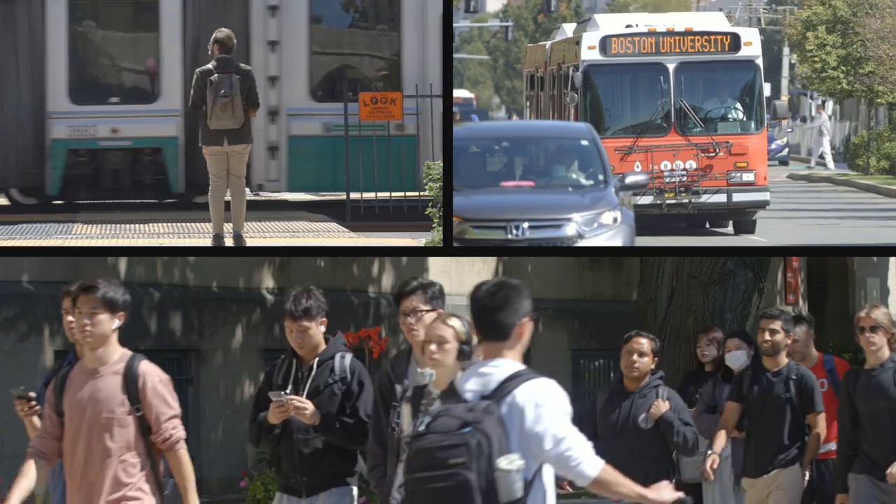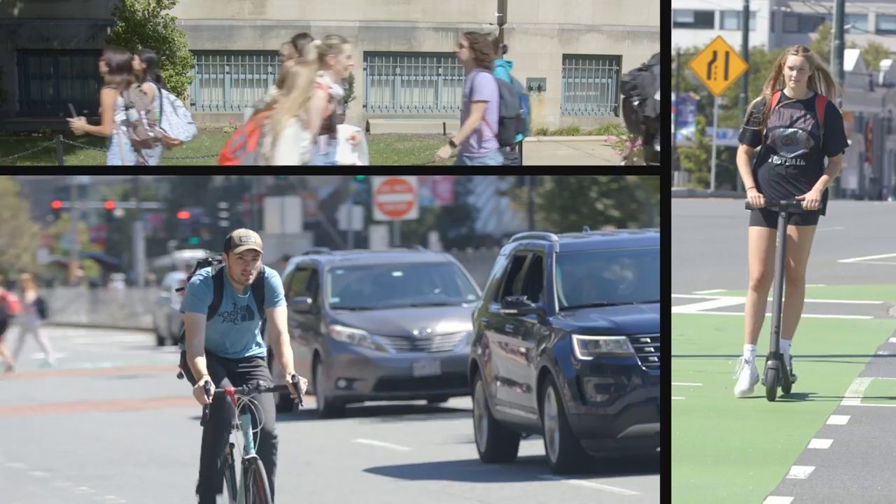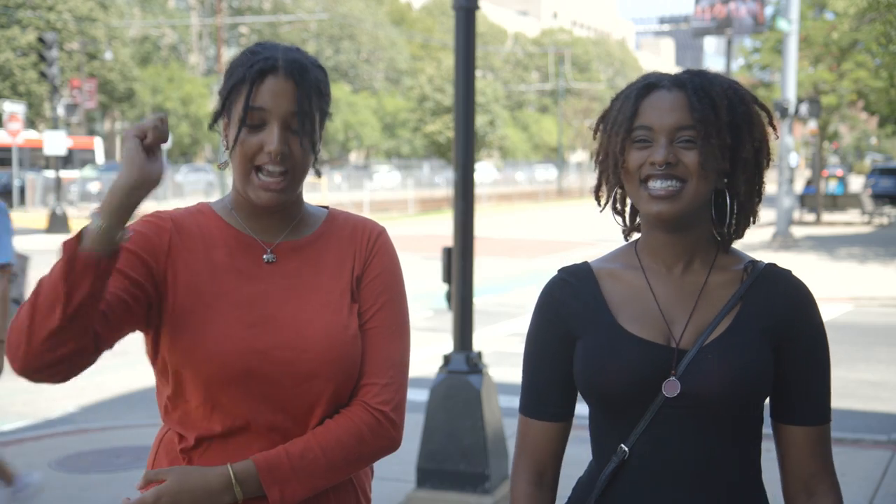Welcome to BU, Terriers. Your next four years will be on CommAV, so learn how to love it. Hashtag LoveCommAV, hashtag GoBU, hashtag Terrier.